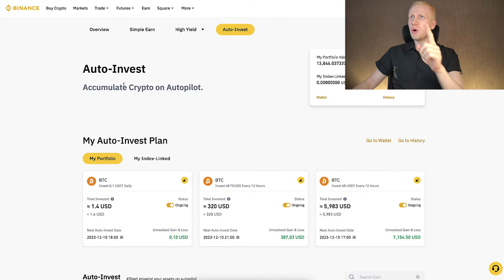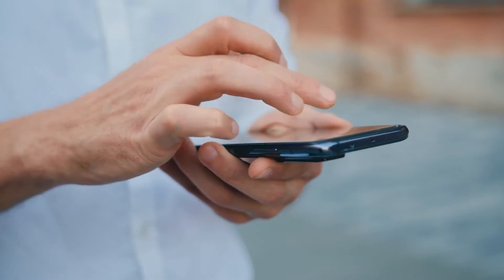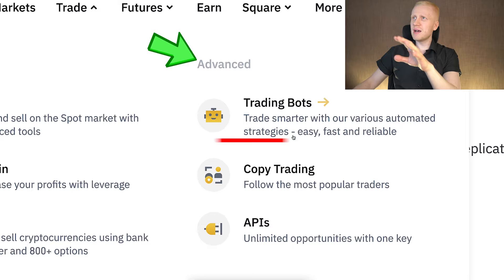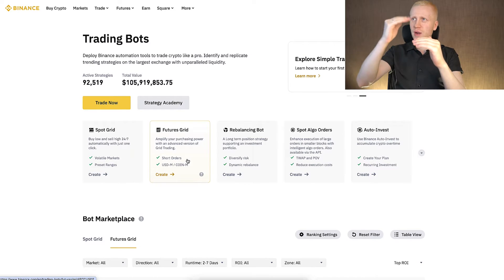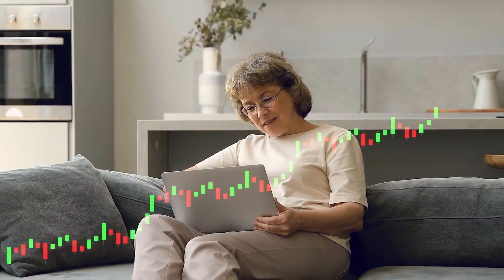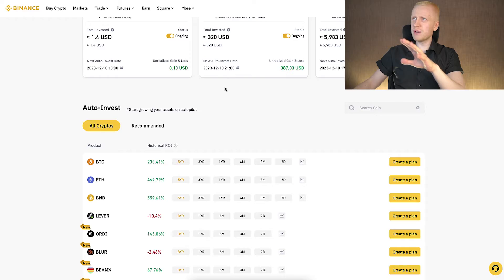Let me show you how you can find the Binance Auto Invest trading bot easily on your computer and also on your mobile phone. It's in the trading bots section — you can find it under Trade, then Advanced, and then Trading Bots. Some of these trading bots are a little more advanced, but Auto Invest is so easy that even your 98-year-old grandmother can use it. After you click on it, it will take you directly to the Auto Invest page where you can start using it for free.